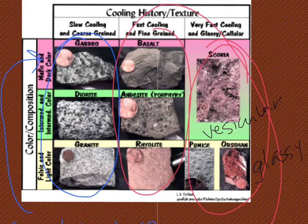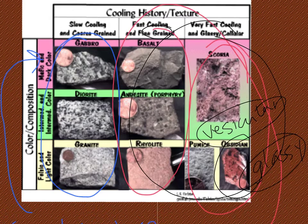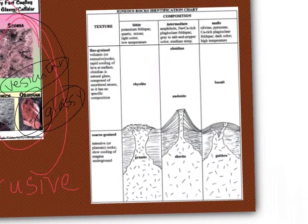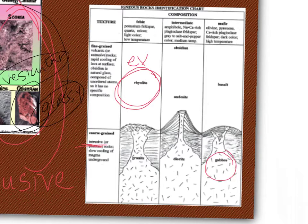All of those are extrusive — they're either fine-grained, vesicular, or glassy, and that's dependent on their cooling rate. Obsidian cooled really quickly and didn't have any time to form crystals, whereas granite took a long time to cool and form lots of crystals, and basalt is somewhere in the middle. Granite is an intrusive igneous rock cooling on the inside, whereas rhyolite is extrusive cooling on the outside. Similarly, gabbro is intrusive while basalt is extrusive.